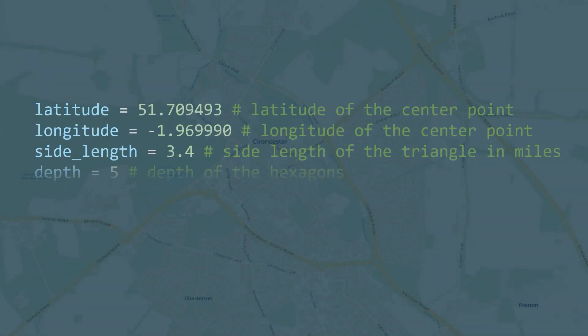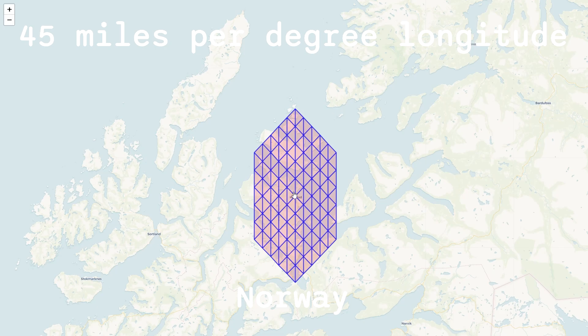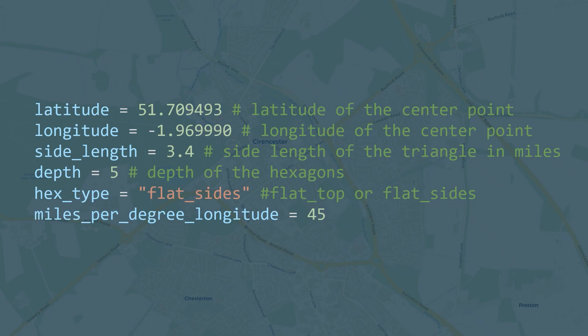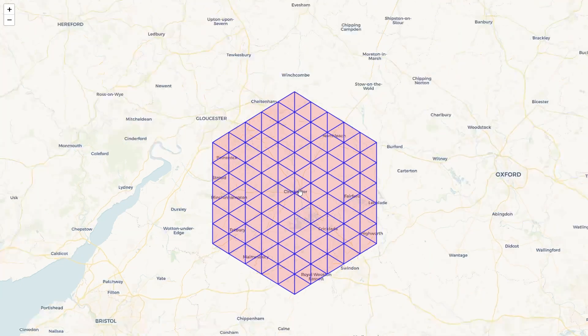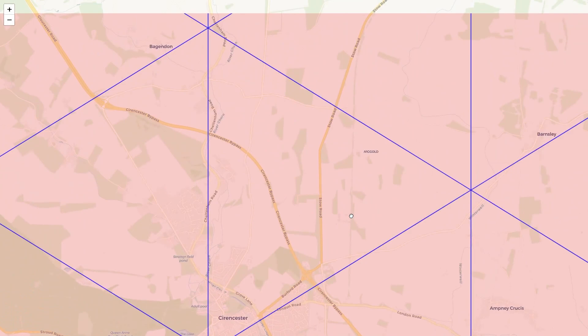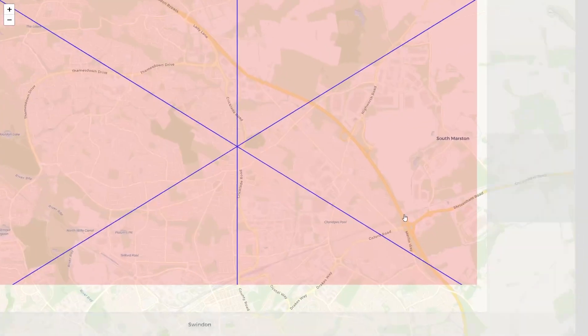From there, by selecting the desired depth — meaning the number of concentric hexagons — and the miles per degree of longitude for my region (here in Gloucestershire, UK, one degree of longitude is about 45 miles), along with the desired side length of the triangles in miles, I could generate a list of triangles that perfectly matched my pyramid model. I played around with these values until I had a map that would allow my model to represent an area large enough to include my hometown of Cirencester along with both of our workplaces in nearby towns.